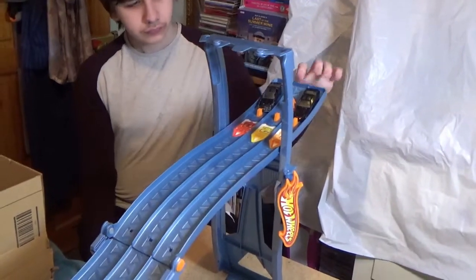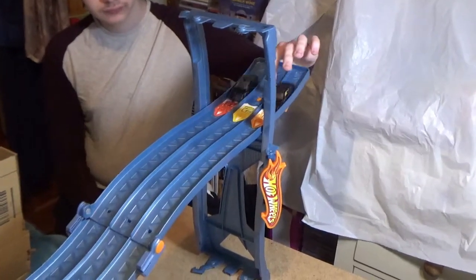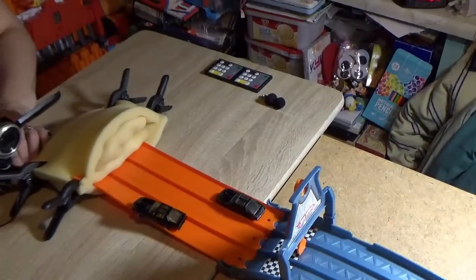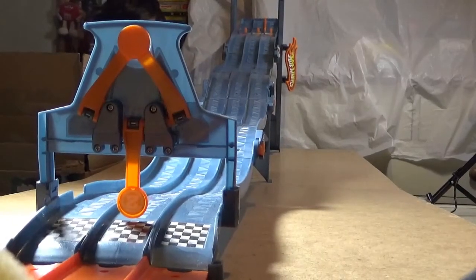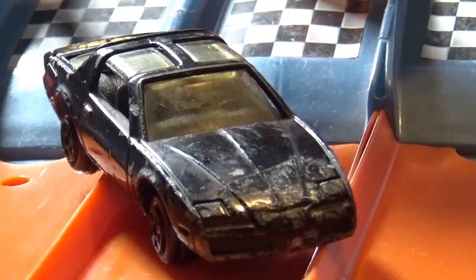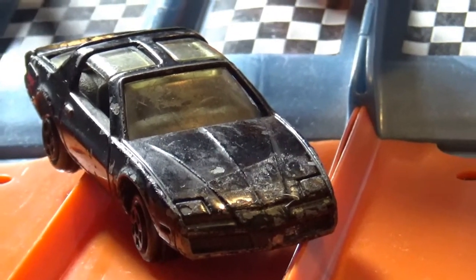So the first part of this best out of three — in three, two, one, go! That was so close I couldn't see. And the winner of the first run was the Ertl KITT. Bit of a surprise.